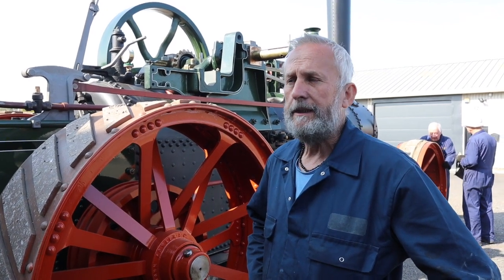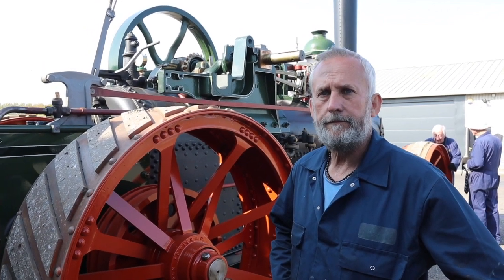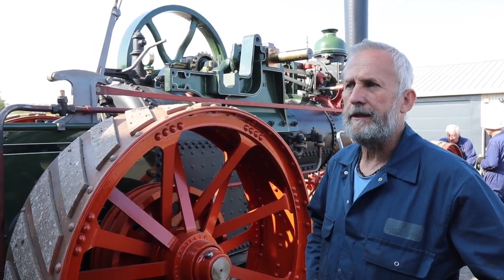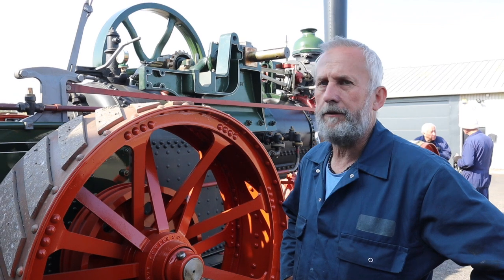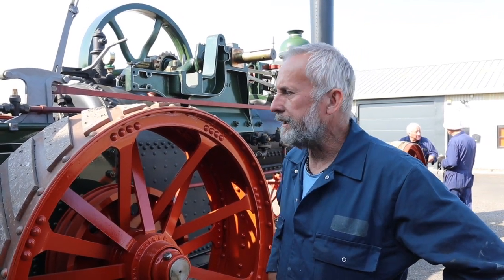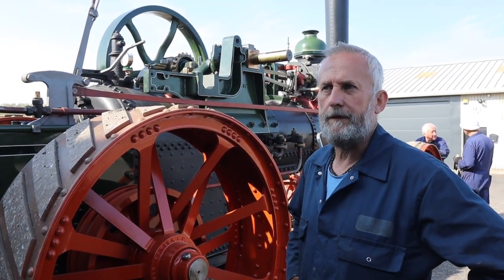I bought the parts from Preston Services, a steam engine dealer, and I've rebuilt the thing virtually from the ground up. The boiler is brand new and we've built most of that here. We had a few parts rolled — the barrel was rolled up in sections and we've riveted it together. We've just had the pressure test, which it passed with flying colours, so we're good to go.